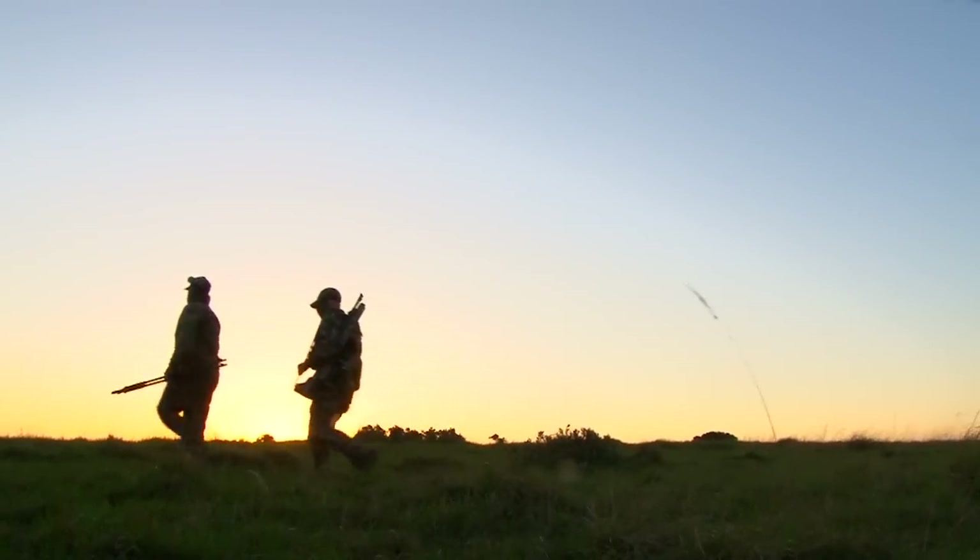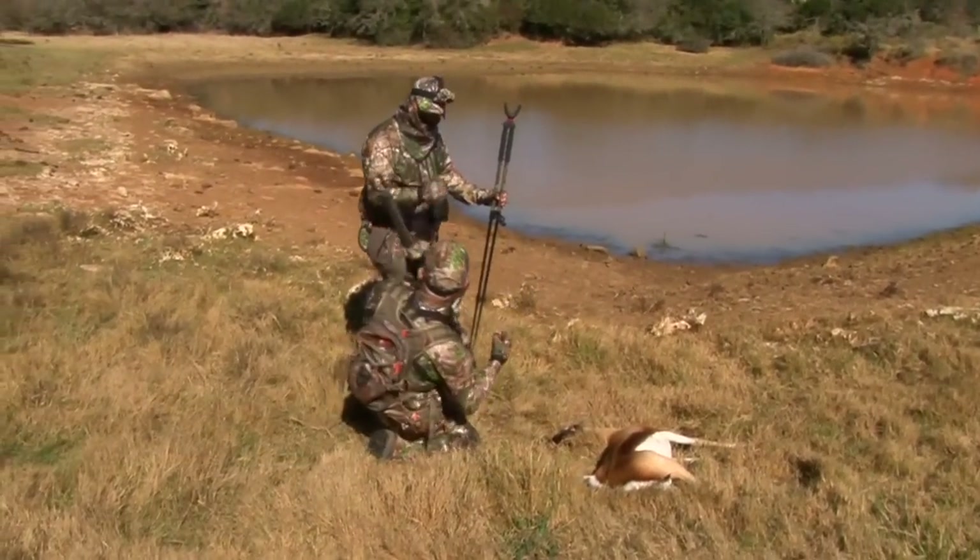This is the challenge of big game air gun hunting and I'm loving every minute of it.